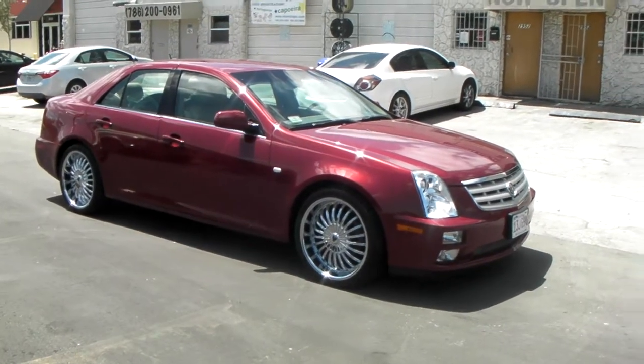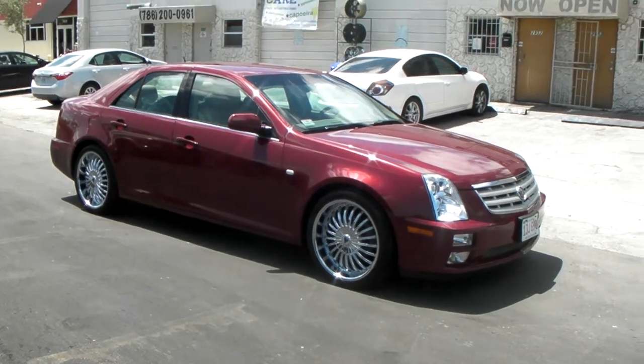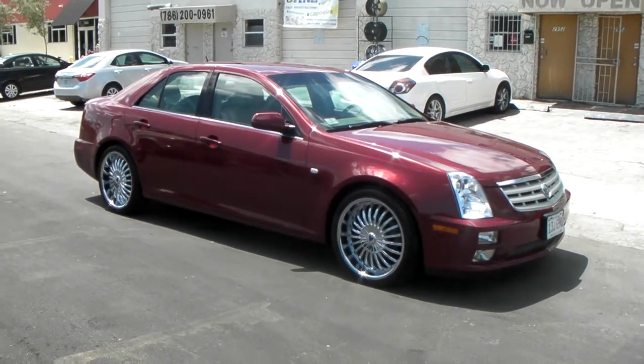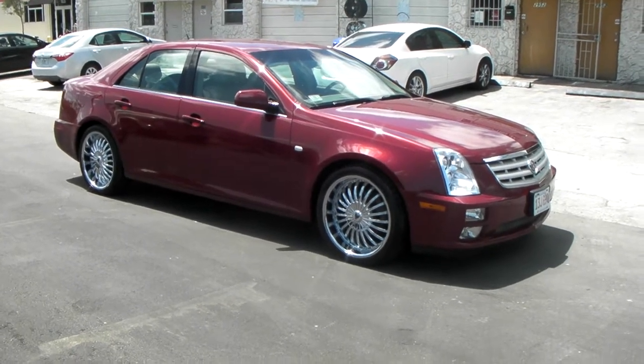It's your boy KB from Dubs and Tires TV at DubsAndTires.com, Tires, Wheels & More, shipped to your door. Find us online at DubsAndTires.com or call us at 877-544-8473.